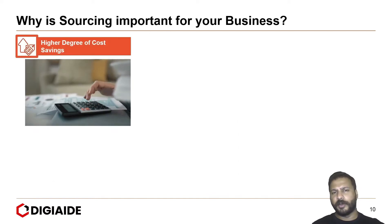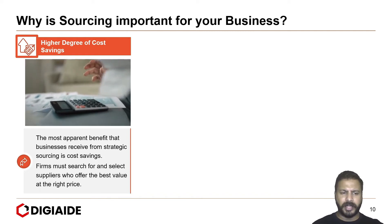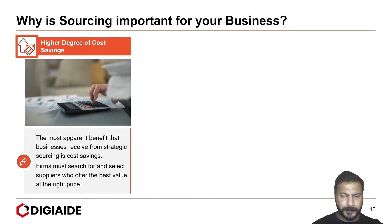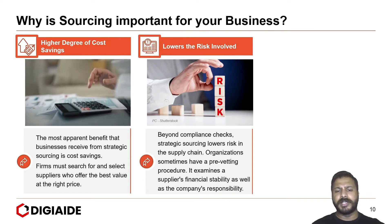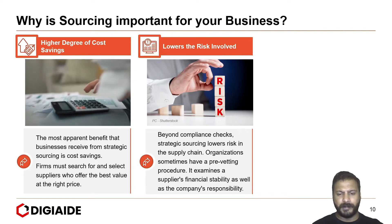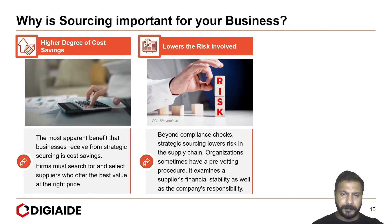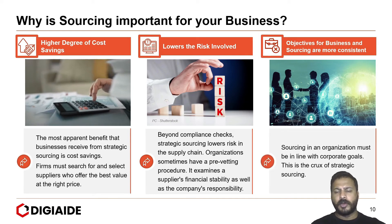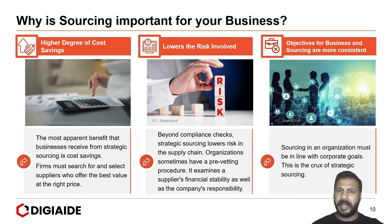Next, a higher degree of cost savings. The most apparent benefit that businesses receive from strategic sourcing is cost saving — firms must search for and select suppliers who offer the best value at the right price. Next, it lowers the risk involved. Beyond compliance checks, strategic sourcing lowers risk in the supply chain through a pre-vetting procedure that examines a supplier's financial stability and company responsibility. And finally, objectives for business and sourcing are more consistent — sourcing must be in line with corporate goals, which is the crux of any strategic sourcing strategy.